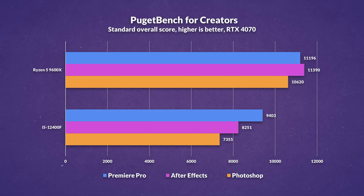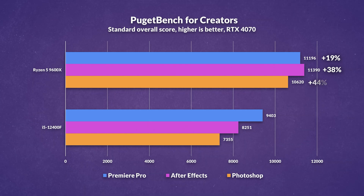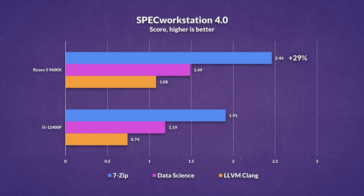Jumping into benchmarks: AMD excels in Premiere Pro by 19%, benefiting from Zen 5's higher IPC and clock speeds. After Effects is 38% faster on AMD, owing to better latency and IPC. Photoshop shows AMD ahead by 44%, thanks to superior single threading and faster, larger L3 cache. In Spec Workstation, AMD is 29% faster in 7-Zip due to faster raw integer throughput and memory bandwidth, 25% faster in data science, and 46% faster in LLVM Clang code compilation, with Ryzen's faster clocks and architectural efficiency making light work of the task.